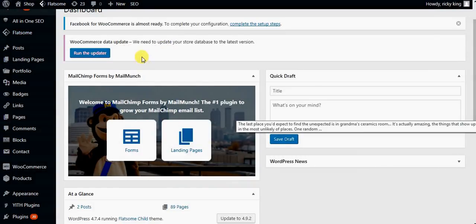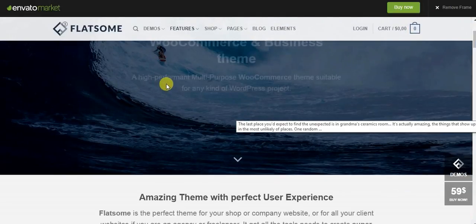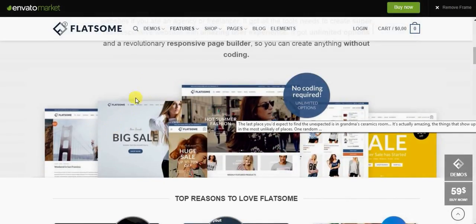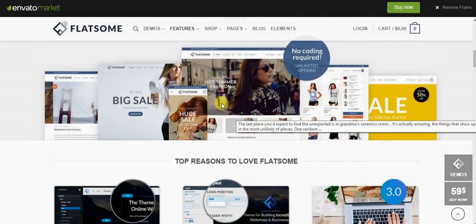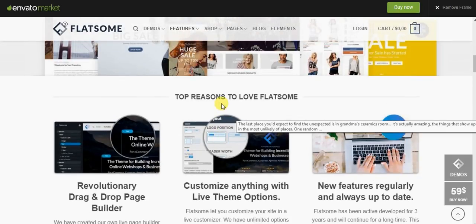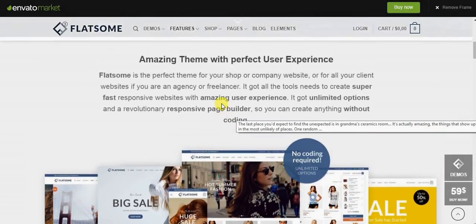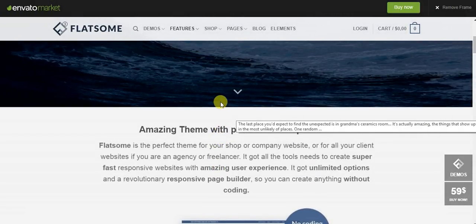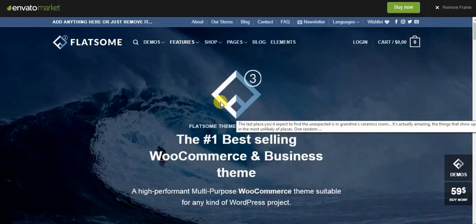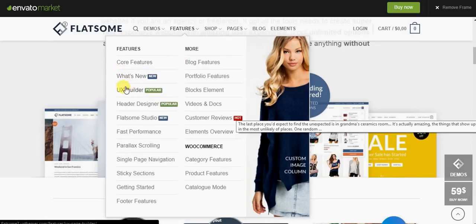Over here is my actual purchase version — it's called Flatsome. I have my license and all my details here. What I can tell you about this theme is it's easy to set up, not that difficult, and it's very, very customizable. Everything you see in the preview is something you can actually make or customize to your own liking. When you pay for this theme you feel like you've gotten your money's worth.